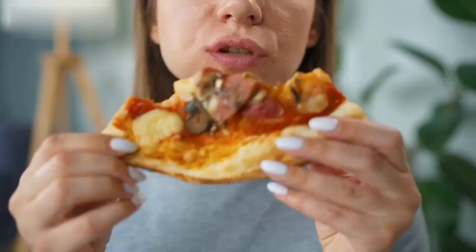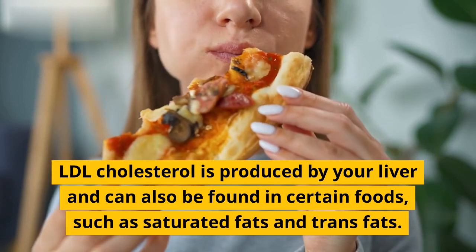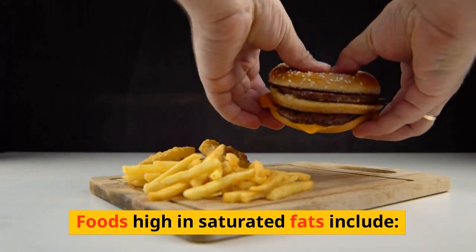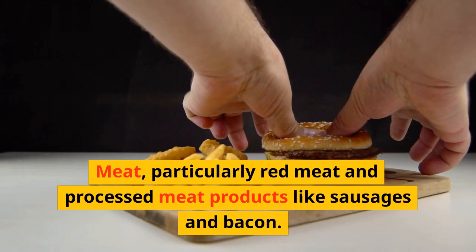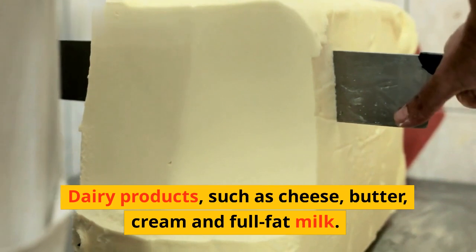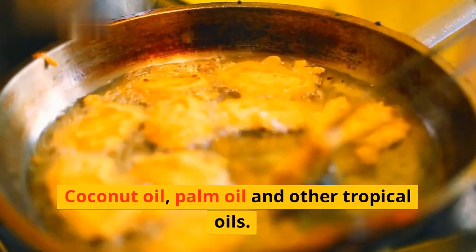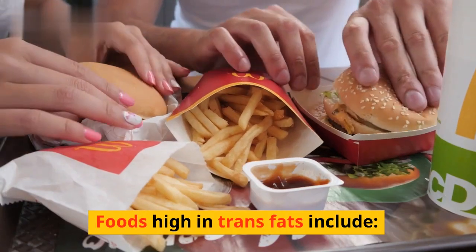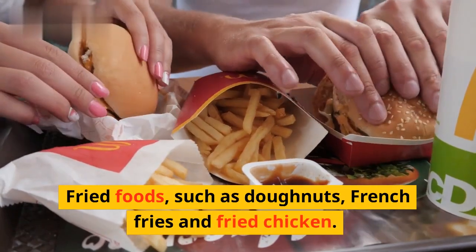LDL cholesterol is produced by the liver and can also be found in certain foods such as saturated fats and trans fats. Foods high in saturated fats include meat — particularly red meat and processed meat products like sausages and bacon — dairy products such as cheese, butter, cream, and full-fat milk, coconut oil, palm oil, and other tropical oils, and fried and fast foods. Foods high in trans fats include fried foods such as donuts, french fries, and fried chicken.